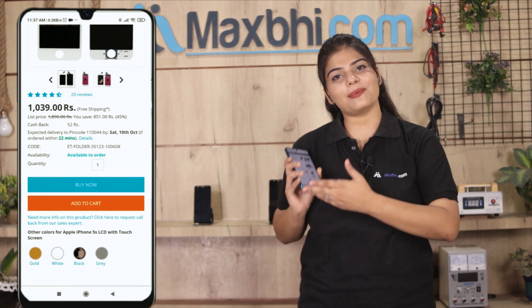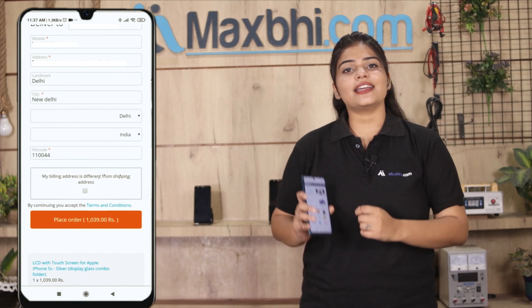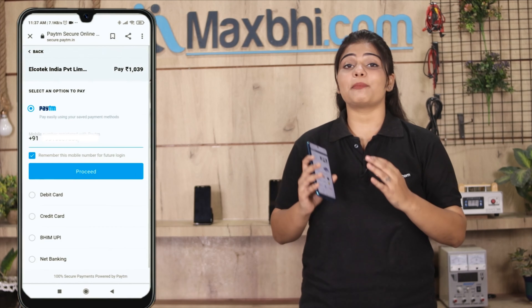Also, you can buy a new OPPO A15 front camera from MaxP.com. MaxP.com is very easy and simple to use. Our website is MaxP.com.